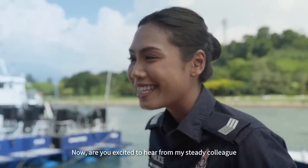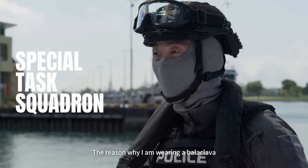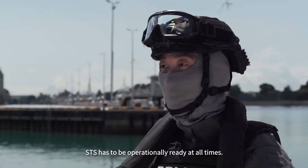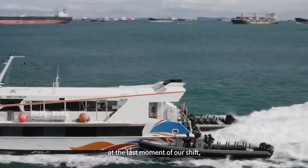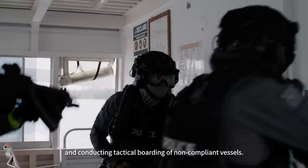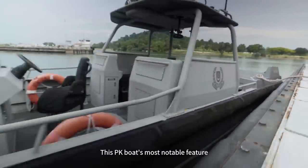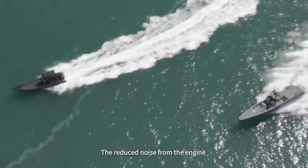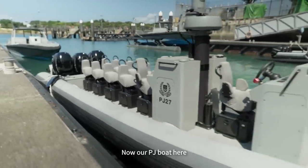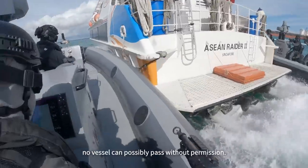Are you excited to hear from my colleague in the Special Task Squadron? It's a treat as we rarely get to see them. Hi, I'm from Special Task Squadron. The reason why I'm wearing a balaclava is because our unit conducts highly specialized and covert operations — that is why we need to protect the identities of our officers. STS has to be operationally ready at all times. Even when we are caught up at the last moment of our shift, we respond without delay. STS conducts highly specialized maritime operations, such as suppressing high-speed seaborne threats and conducting tactical boarding of non-compliant vessels. Our boats are designed to suit our operational needs. This PK boat's most notable feature is its agility when maneuvering through the waters. The reduced noise from the engine enables the boat to sneak up to any target with minimal detection — kind of like a stealthy ninja who can swim. Our PJ boat plays a similar role, also allowing STS officers to perform tactical boarding of non-compliant boats. No vessel can possibly pass without permission.